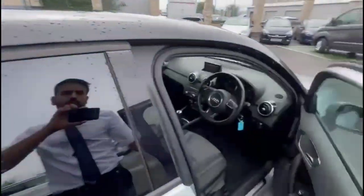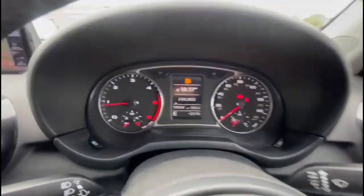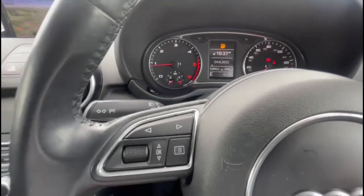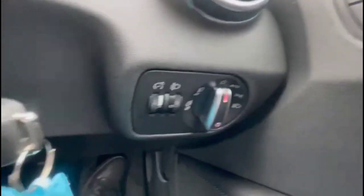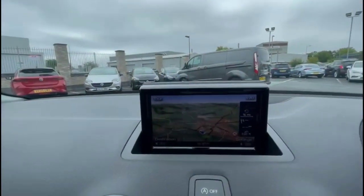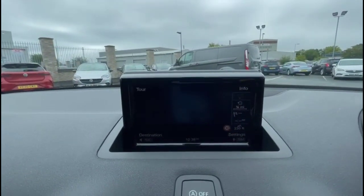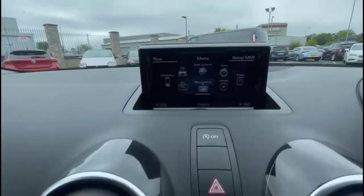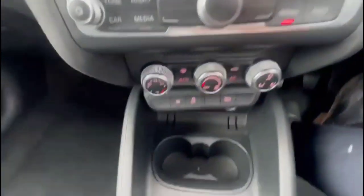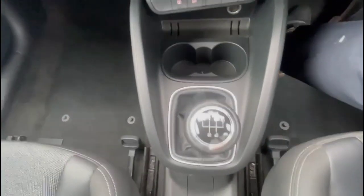As we take a look inside, there's a central display in the dashboard with a trip computer, a multi-function steering wheel with audio and Bluetooth controls, automatic lights, plus front and rear electric windows and mirrors. There's also an Audi infotainment system with satellite navigation, climate control, a 5-speed gearbox, individual rear headrests, and ISOFIX provision.